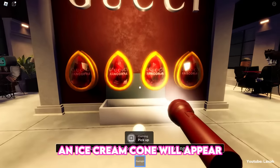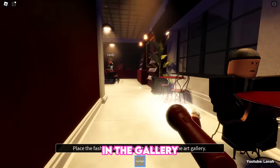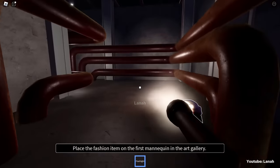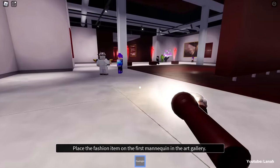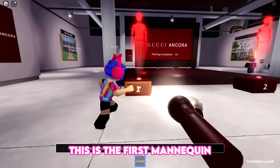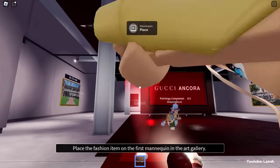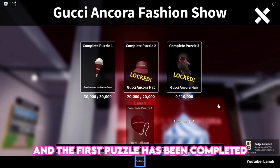An ice cream cone will appear — pick it up and place it on the first mannequin in the gallery. This is the first mannequin, and the first puzzle has been completed.